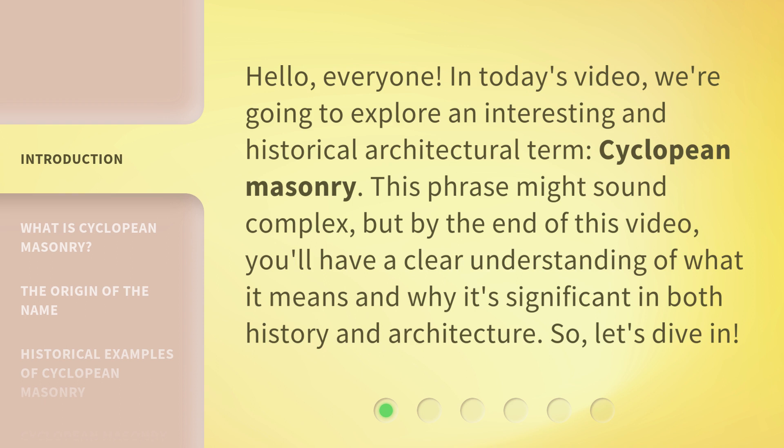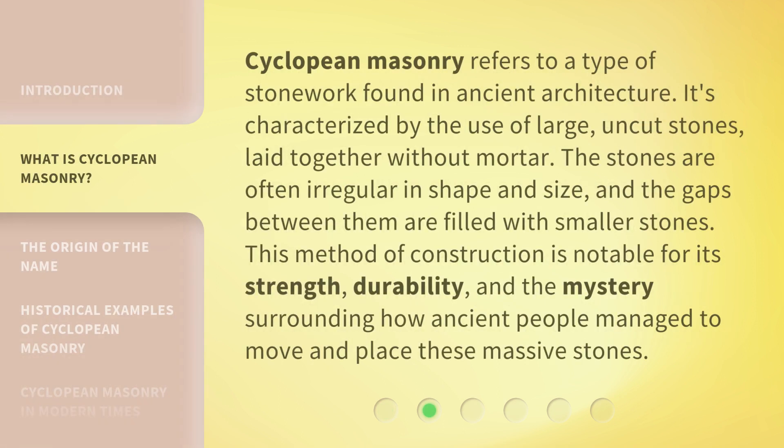Cyclopean masonry refers to a type of stonework found in ancient architecture. It's characterized by the use of large, uncut stones laid together without mortar. The stones are often irregular in shape and size, and the gaps between them are filled with smaller stones. This method of construction is notable for its strength, durability, and the mystery surrounding how ancient people managed to move and place these massive stones.